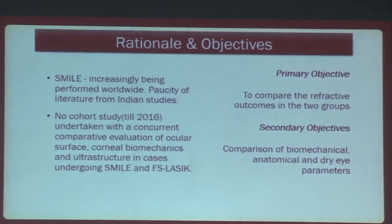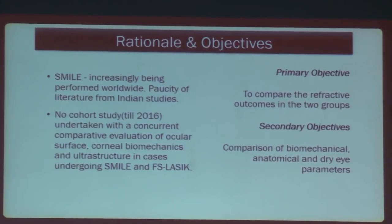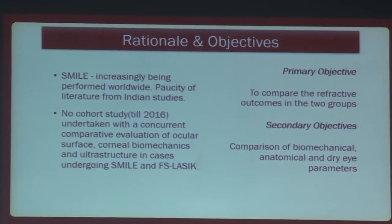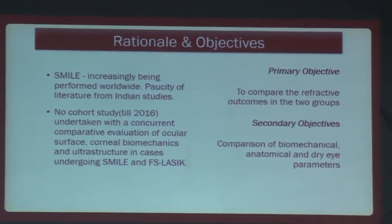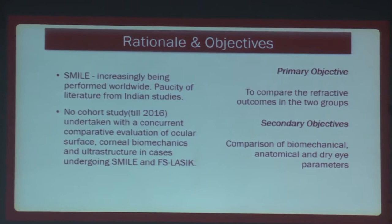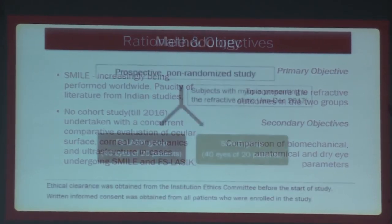SMILE was being increasingly used worldwide, but there was a paucity of literature from Indian studies, and no cohort study had been undertaken until 2016 with concurrent evaluation of ocular surface, corneal biomechanics, and ultrastructure. The primary objective was to compare refractive outcomes, and secondary objectives were biomechanical, anatomical, and dry eye parameters.